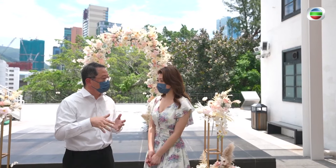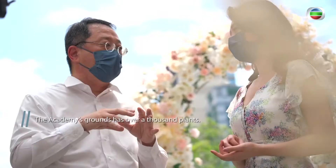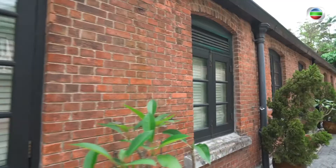This is the principle of the conservation: the intervention has to be minimal but strategic. Are there any characteristics you honestly tried to preserve no matter what? We have to look at what are the character-defining elements. In this site, that includes the red brick, the Chinese roof tile, the wooden windows, and even the scenic landscape. They are all the character-defining elements of this interesting site.